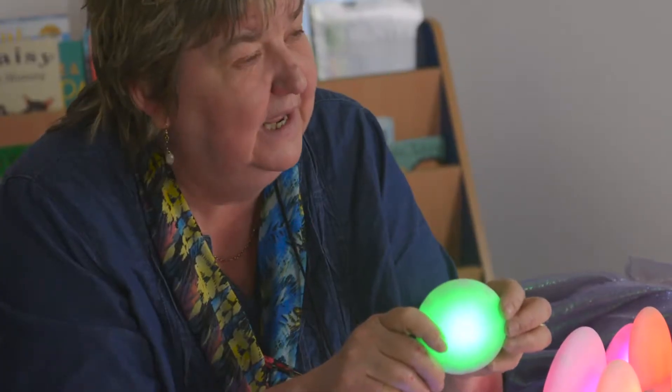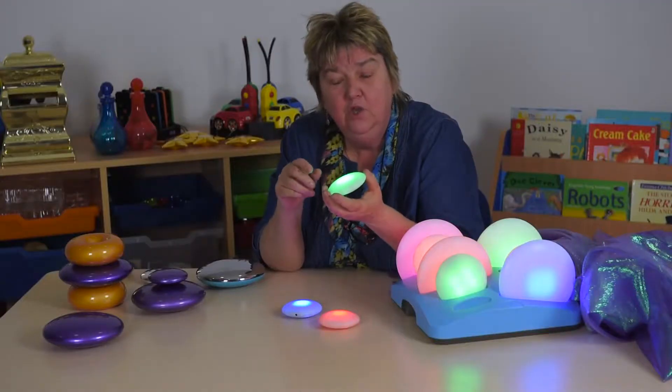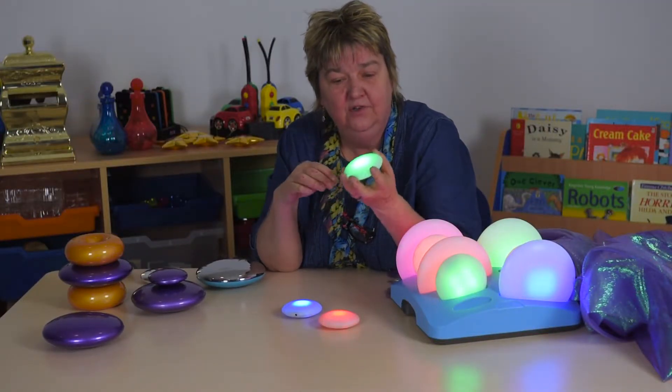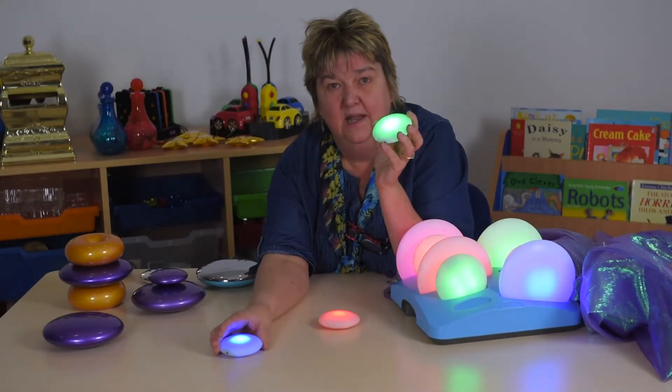At the very simplest level on one of these, my input is pressing and the output is the change of color. You can coordinate that input and output — I could have this one and give another one to somebody else and ask them to make it the same.